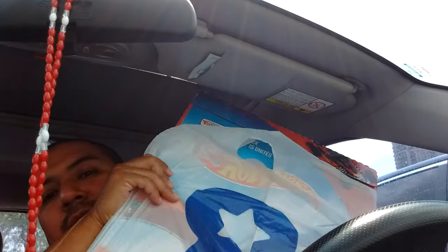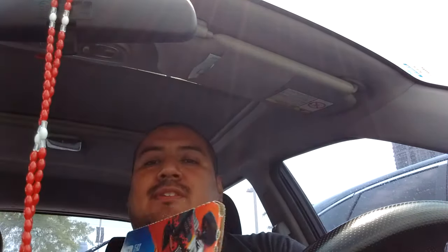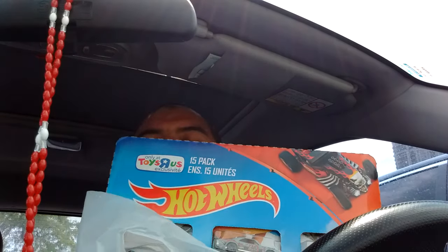I came to Toys R Us, I just paid for this right here, and it's the first time I purchased a 15-pack. This one has a really cool assortment which I'll try to show you guys right now.